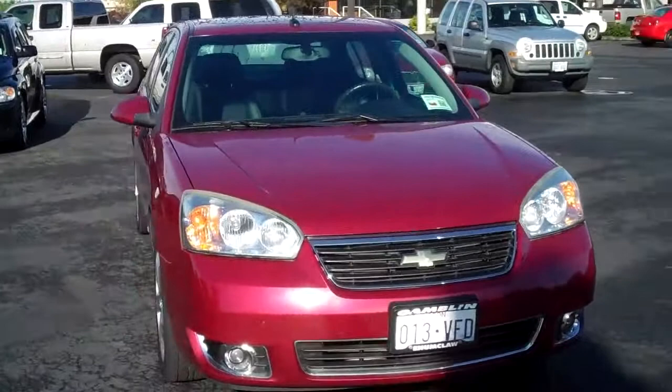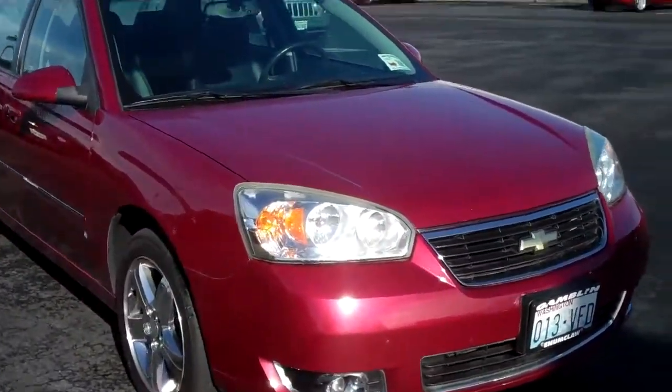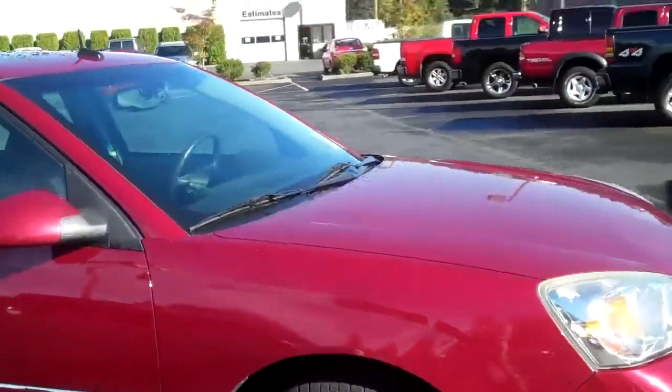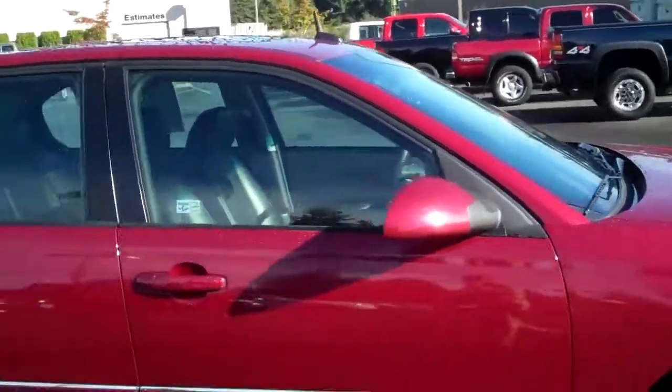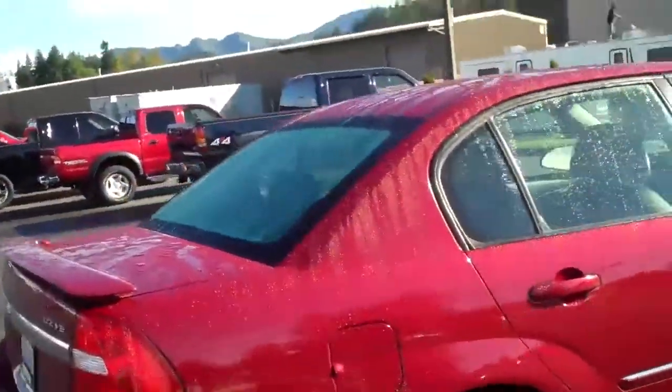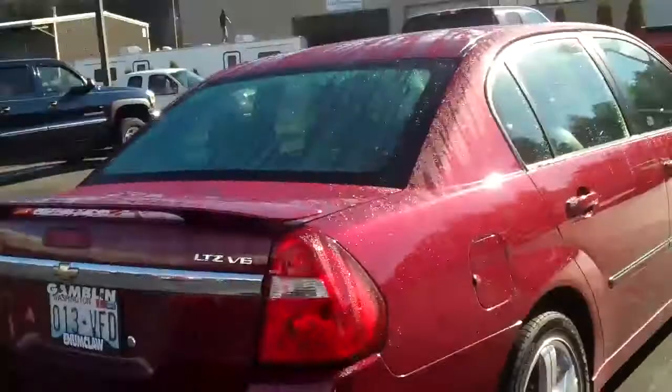It's got a cool maroon color on it — I like this color a lot. Look at that, nice shiny wheels. The outside is very well taken care of. Like I said, it is an LTZ so it's going to have a lot of options on it, the V6.